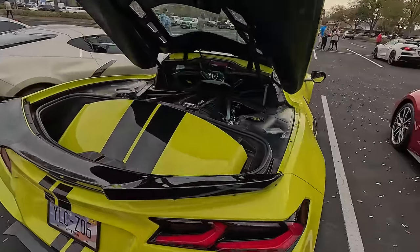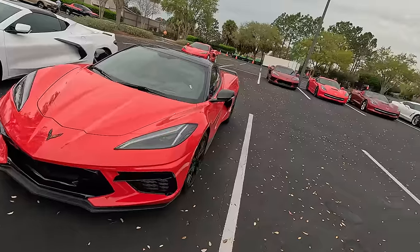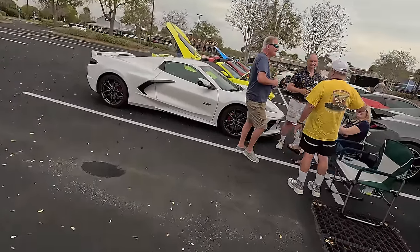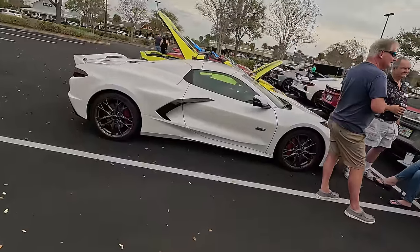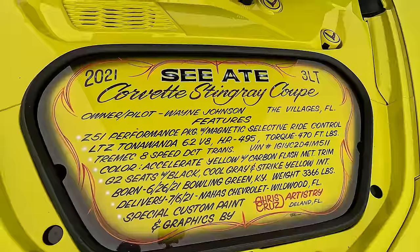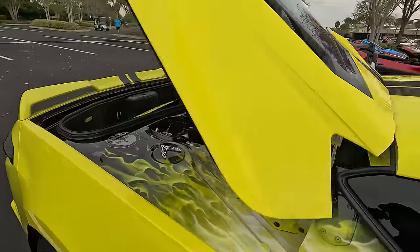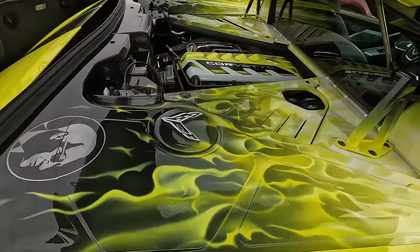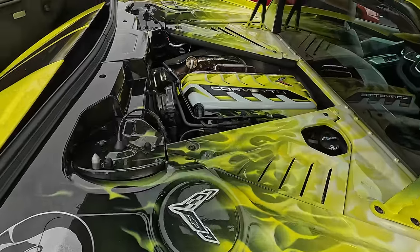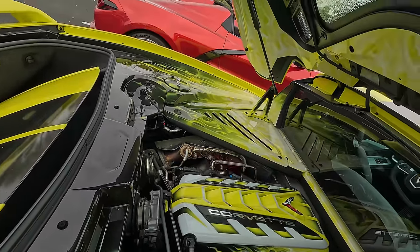Beautiful Z06 here in yellow. Another 70th anniversary. Beautiful cars. This is Wayne Johnson's car — let me just show you. Check this out.